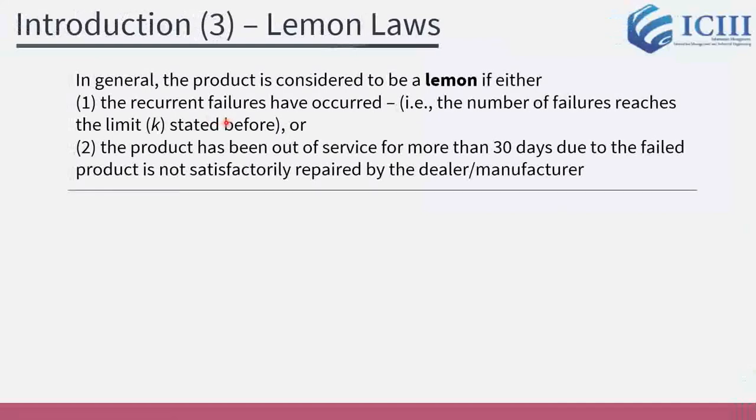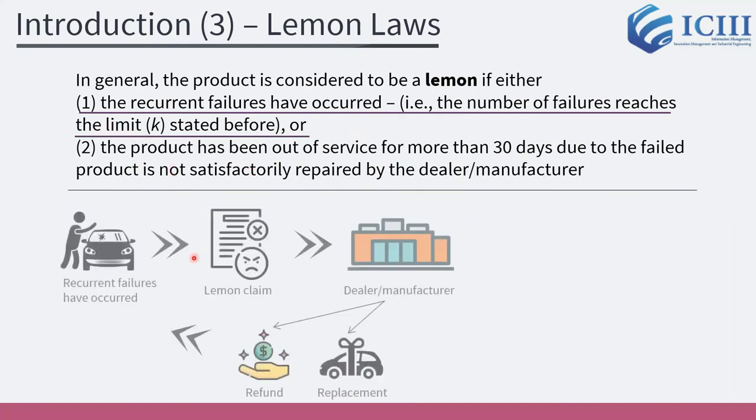The product turns lemon if either the recurrent failures have occurred — meaning the number of failures reaches the limit stated — or the product has been out of service for more than 30 days due to the failed product not being satisfactorily repaired by the dealer or manufacturer. In this research, we consider that the Lemon occurs according to condition number one. Since the Lemon Law is a standard regulation in some countries and regions, the manufacturer has no option but to obey it.